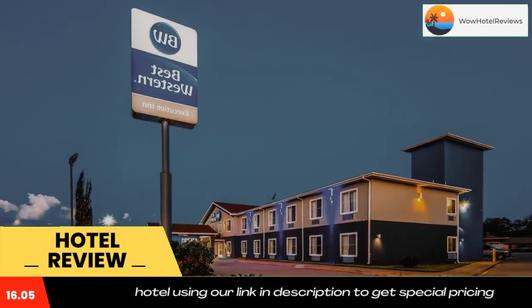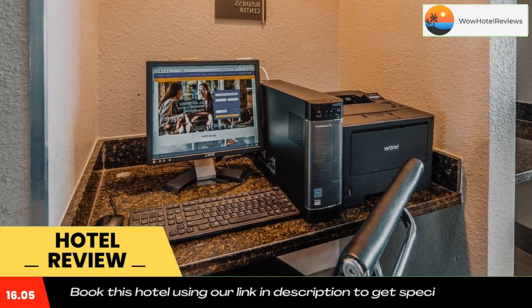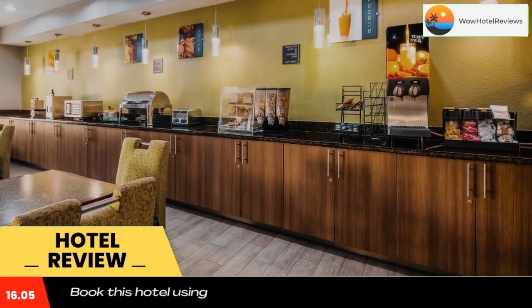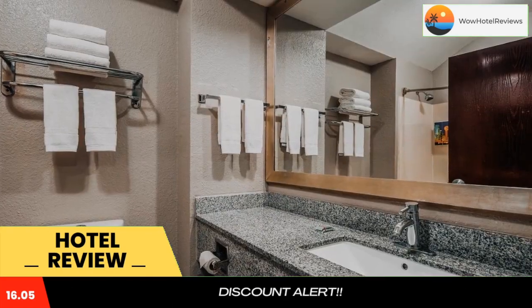Best Western Executive Inn has a 24-hour front desk. A free hot breakfast is served every morning at the Seagerville Best Western. The US Army Reserve is less than two miles from the hotel, and RPM Speedway is within about 20 minutes' drive.